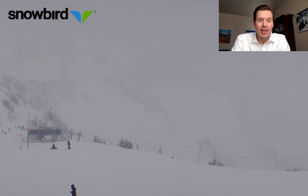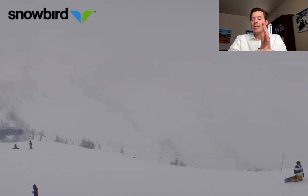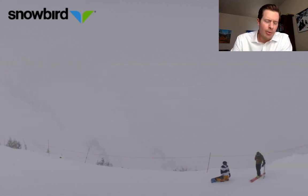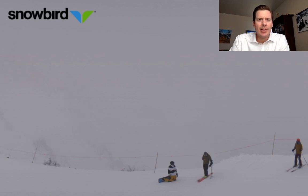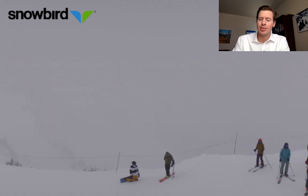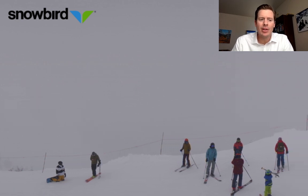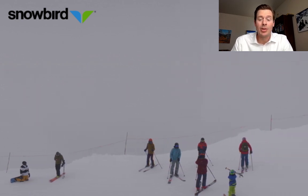This is going to be a good storm system and will leave lingering snow on kind of a northwest flow pattern for a couple of days. So Snowbird and Alta are going to do extremely well, as I'll show you. But so will Solitude and Brighton. This is going to be a good setup for the Wasatch in general.